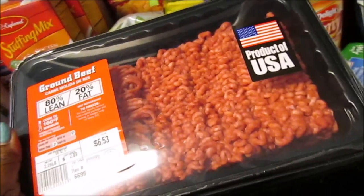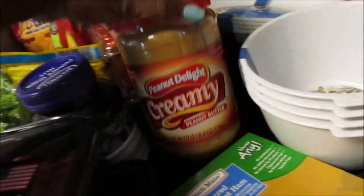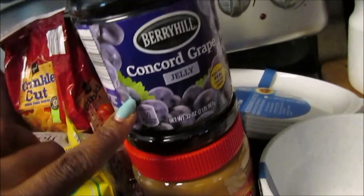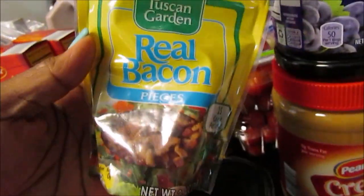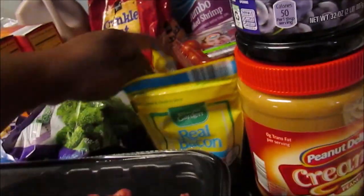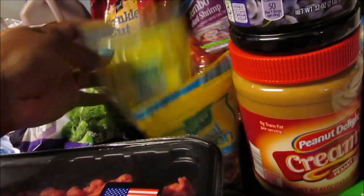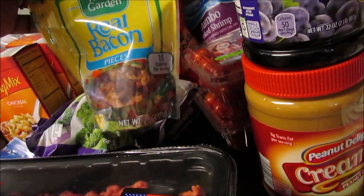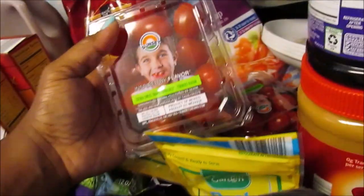I picked up the 80/20 ground beef — two packages, one for tacos and one for sloppy joes. The creamy peanut butter, which they go through super fast, and some Concord grape jelly. Aldi has real bacon pieces now — I picked up two packs, one pieces and one bits. One for cabbage and one for something else. It's a work in progress on the healthier choices.